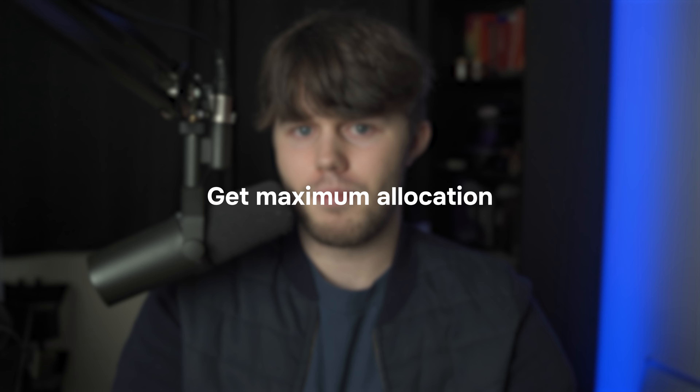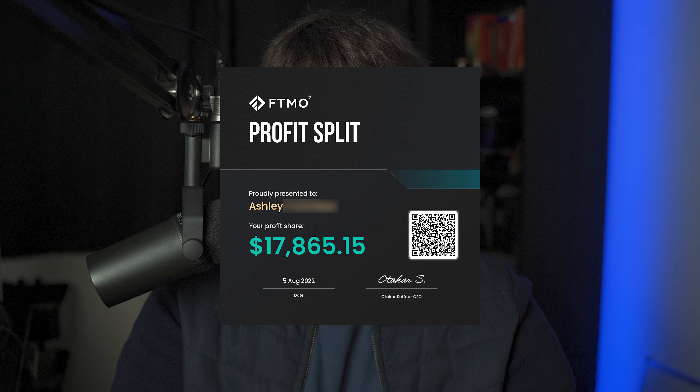Step four is to get maximum allocation and use scaling plans to maximize profits while minimizing the percentage you need to earn. Maximum allocation means you need less R on your trades to make the same return as on a smaller account. On a 100k account, targeting $5,000 a month is 5%. On a 400k account, you'd only need 1.25% to make the same return — which is sustainable long-term and frankly hard to beat.